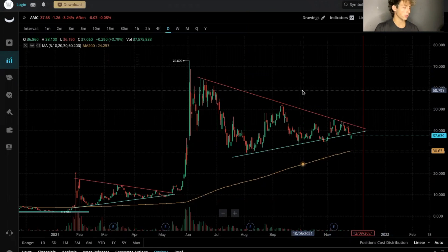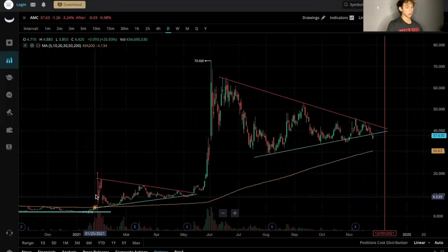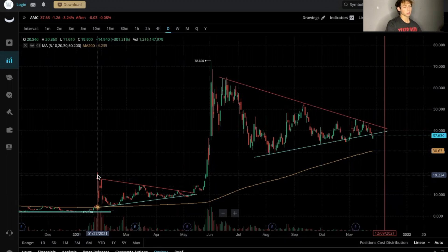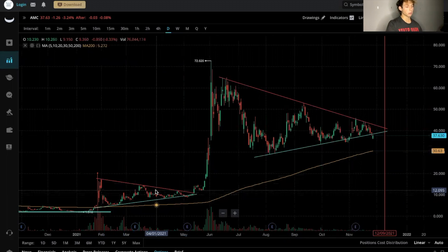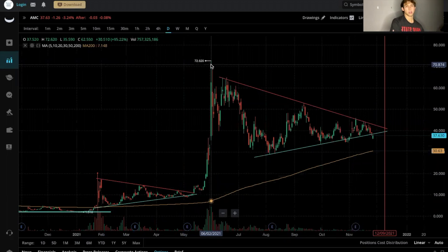Alright guys, so I have AMC technicals here pulled up on Webull. What I have here are two pennants formed. Back in January of this year, 2021, AMC had a nice squeeze up from two dollars all the way to the mid-20s, formed a pennant — the bottom is the green line, the top resistance is that red line — came to the end and squeezed up, making a huge run to the mid-70s.